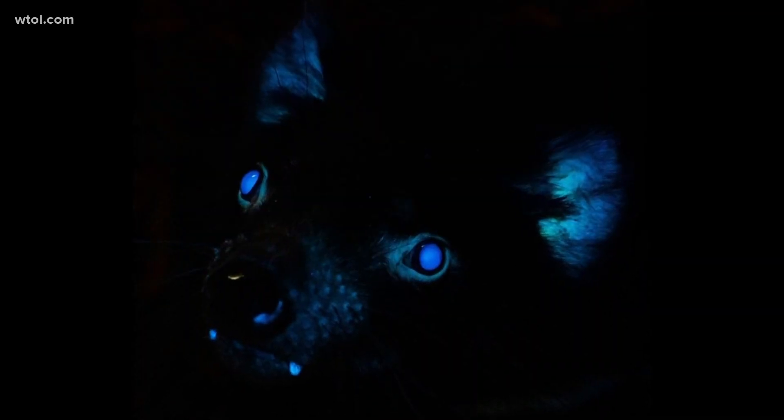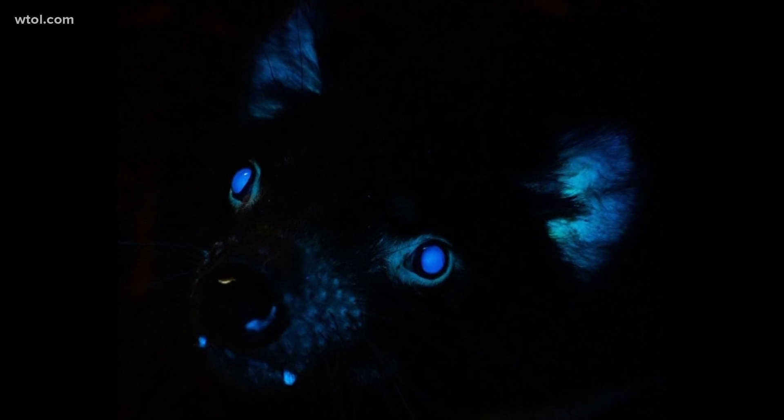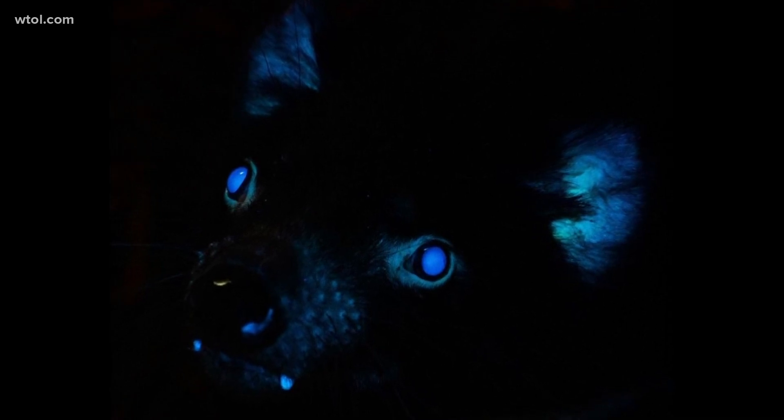Biofluorescence has recently been discovered in other Australian mammals like the platypus and wombat, and Ohio-native Virginia opossums and southern flying squirrels also show fluorescence under UV light.